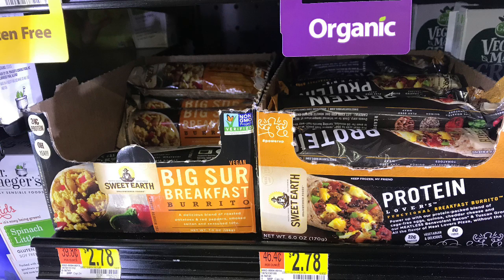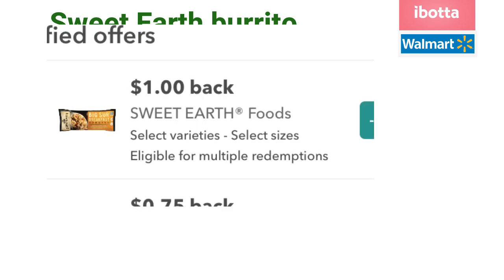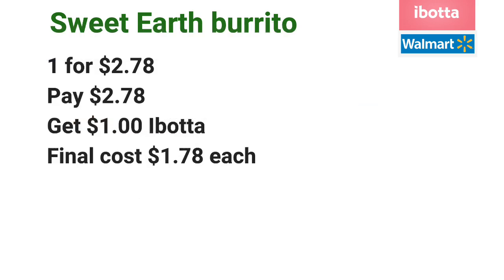The Hum Kombuchas in the cans are priced at $1.98 each. The Sweet Earth burritos are priced at $2.78. Go ahead and pick up one for $2.78, pay $2.78 at the register, and then submit your receipt to Ibotta for $1 off one, making the final cost just $1.78 each.